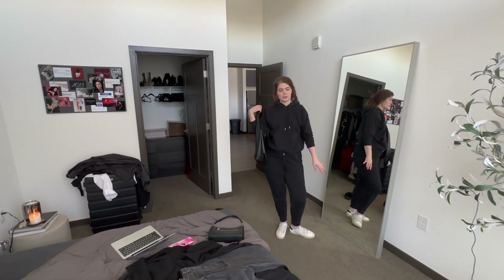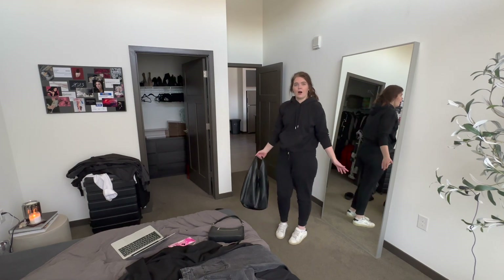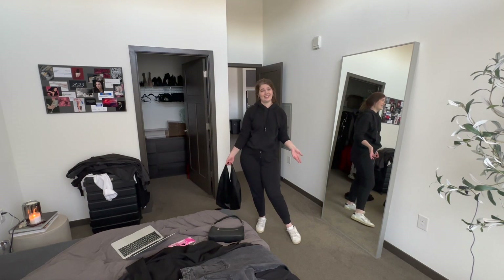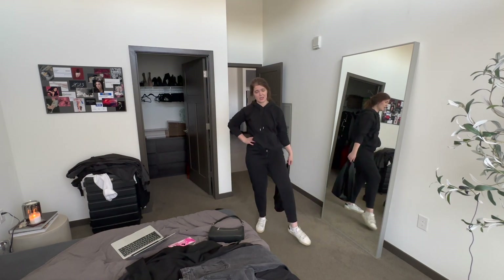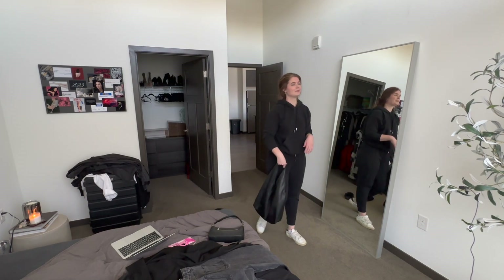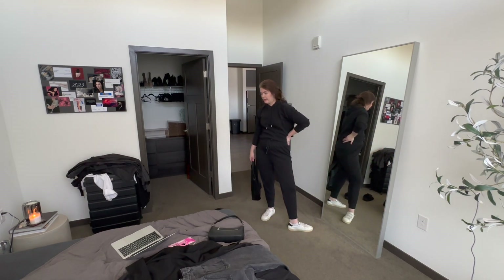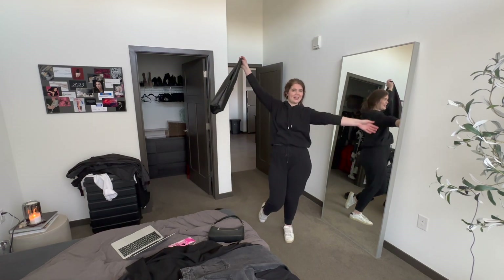I just wanted to show you my airport fit — this is it, this is always my go-to. Super basic: just a black cotton sweatsuit, oversized bag, sneakers, messy bun. This is how I'm going to show up at the airport, probably both days, because I reuse my airport outfit when I leave a place too.